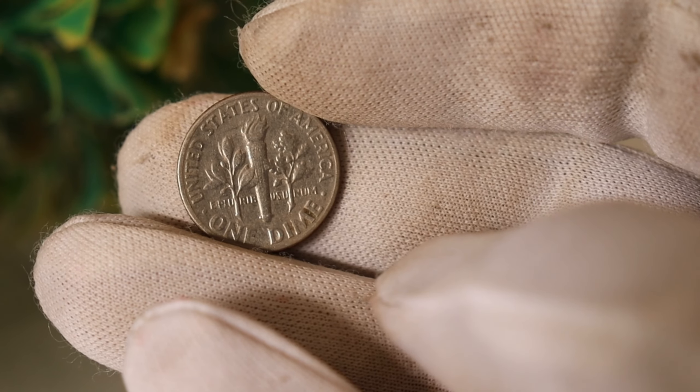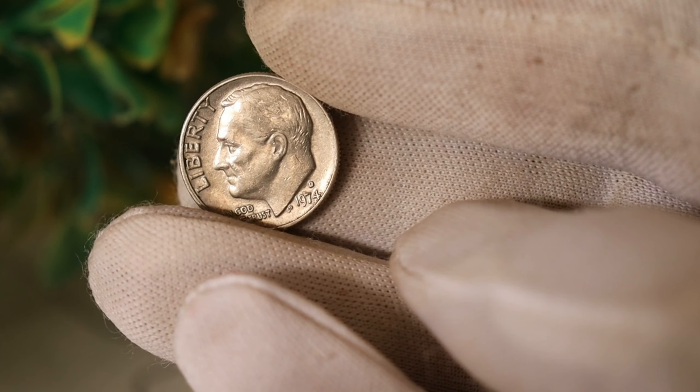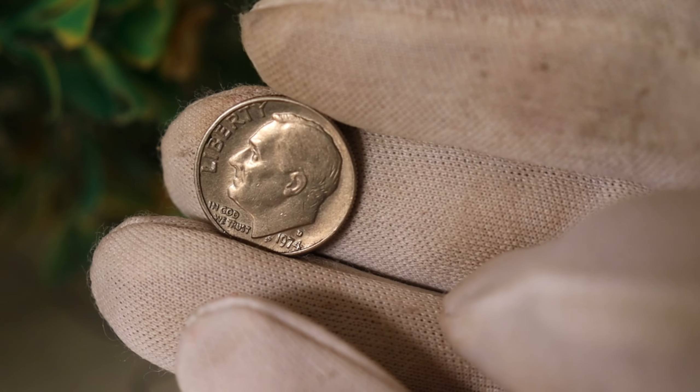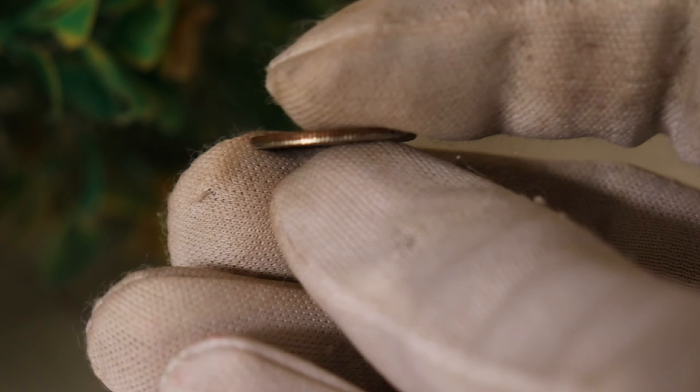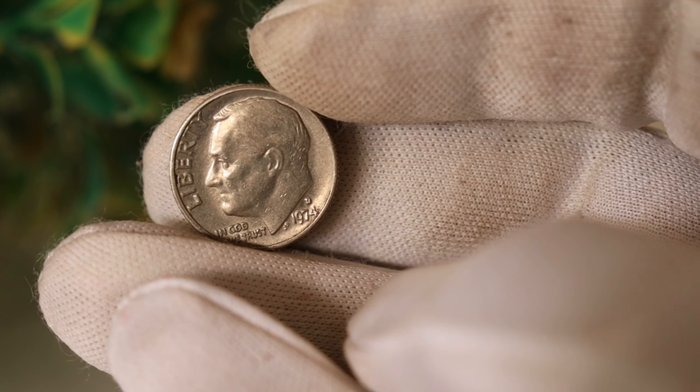I've done some digging, and here are a few examples of the alleged error. Some coins showcase a double die or a misalignment of the minting process, resulting in distinct features on the coin's surface. Experts argue that these variations could potentially elevate the value of the coin.